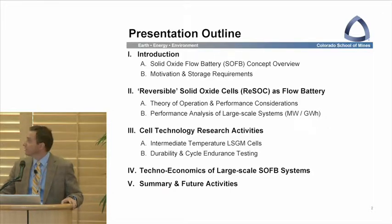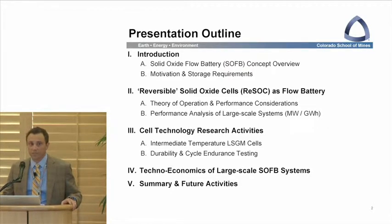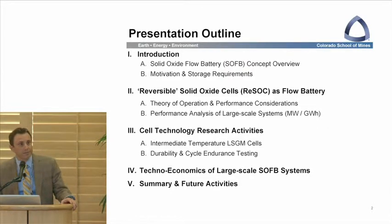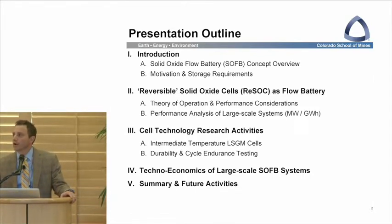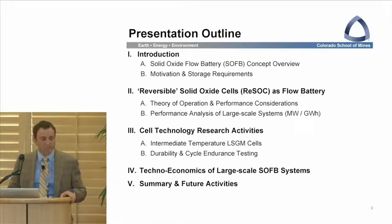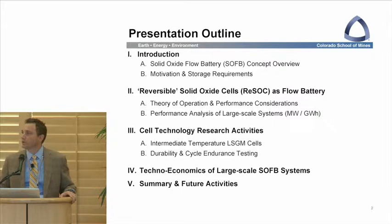I'll give a brief update on the exciting developments in the cell development area, where we're really trying to push towards 600°C operation using LSGM technology. We have very interesting and encouraging results related to cycling of these cells, which is very important when operating in forward and backward modes — we don't want degradation there. Lastly, we'll touch on the economic projections for these large-scale bulk energy storage systems, and briefly on what we've learned and future directions.